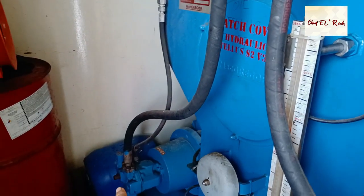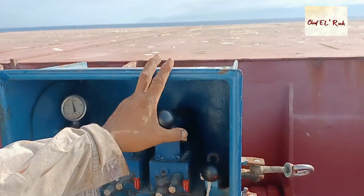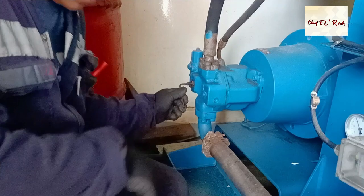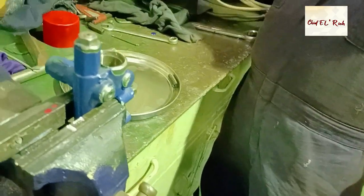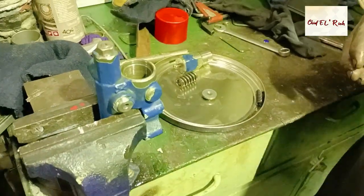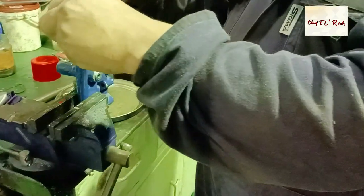We tried using pump number two and compared the results. Number two pump built up pressure to 280 bar and could open the hatch cover in normal operations. We confirmed that the problem was with pump number one. We tried to adjust the relief valve but the pressure did not build up. We decided to overhaul number one's relief valve hoping it would return to normal operations, but it failed. We made a damage report and sent it to the office to inform them of the current situation of pump number one.